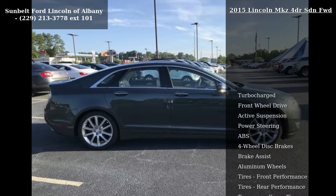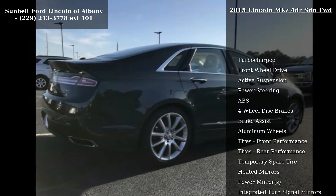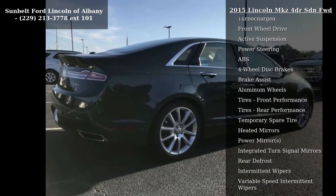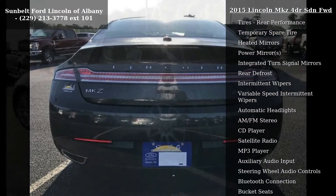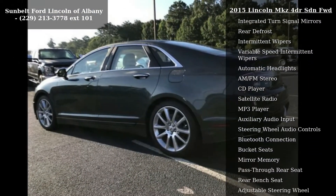This vehicle's top features include turbocharged, front-wheel drive, active suspension, power steering, ABS, four-wheel disc brakes, brake assist, aluminum wheels and tires, and front performance.